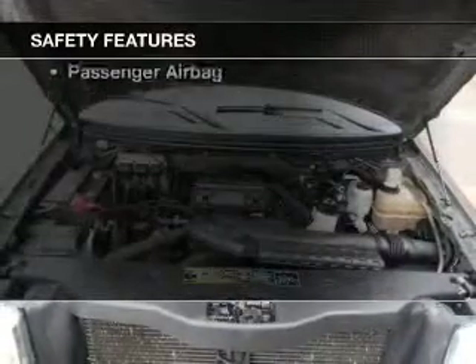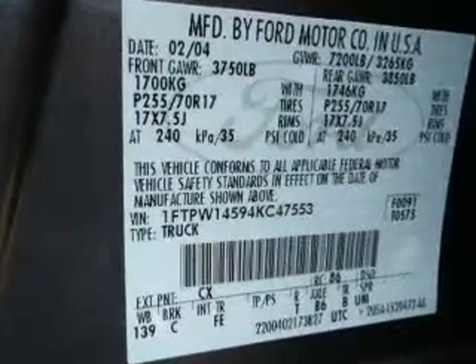If safety is a high priority, rest assured knowing these top safety components are included: front ventilated disc brakes, passenger airbag, and independent suspension.